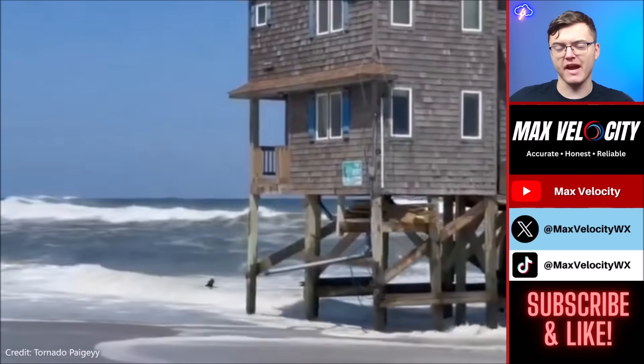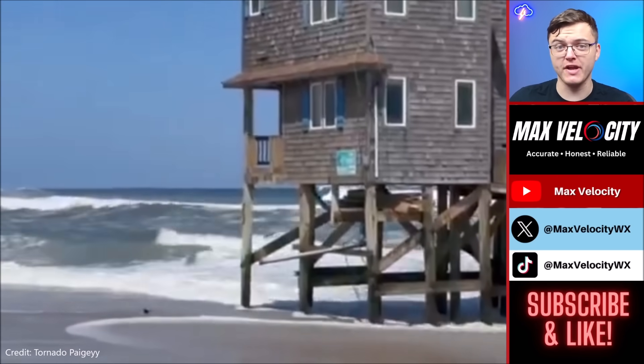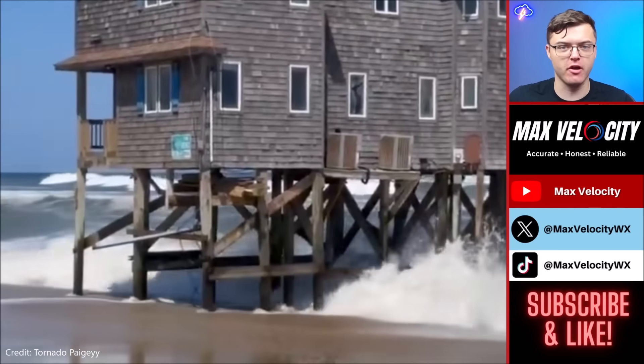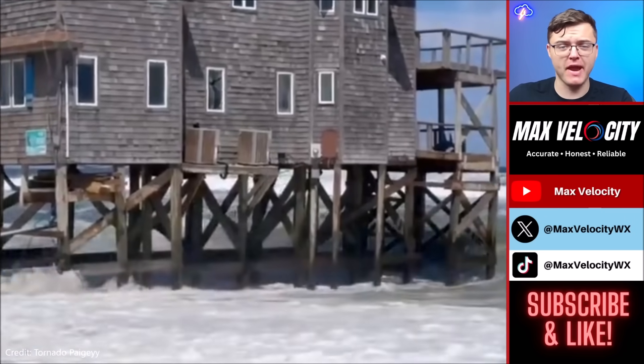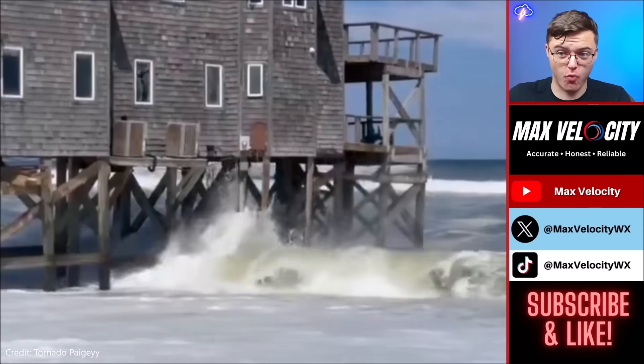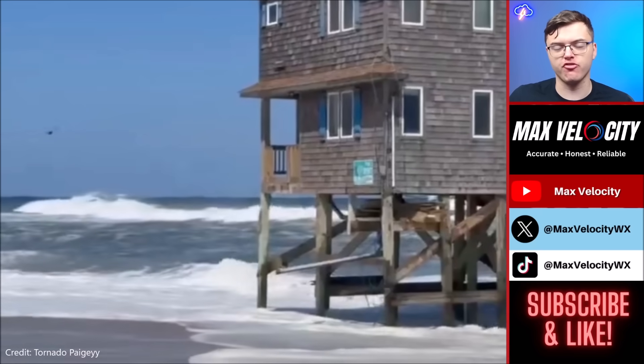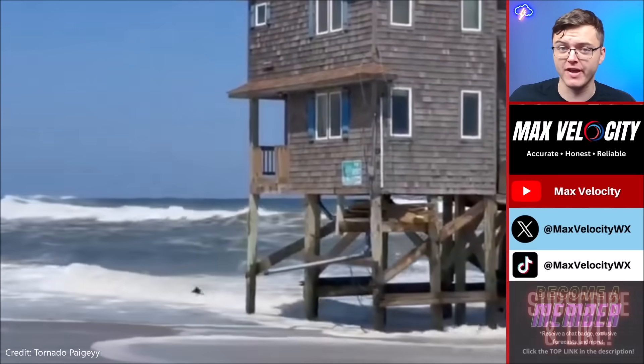Hurricane Aaron's impacts actually began yesterday back over in Cape Hatteras. There are views of all the waves and surf already developing. Some abandoned homes right along the beach already have water getting up towards them, and these might be destroyed by tomorrow after all the storm surge and high waves move in.